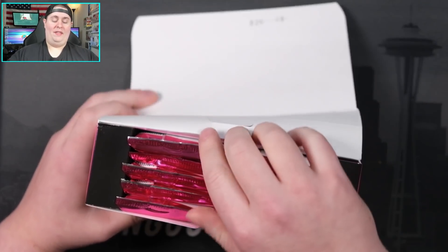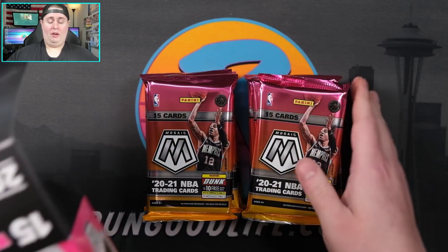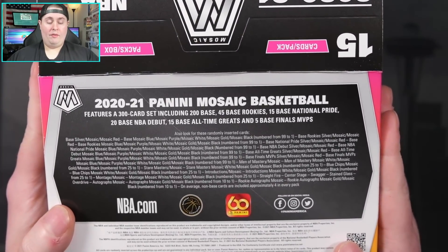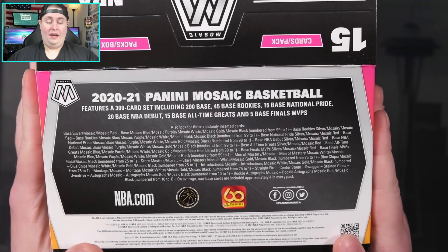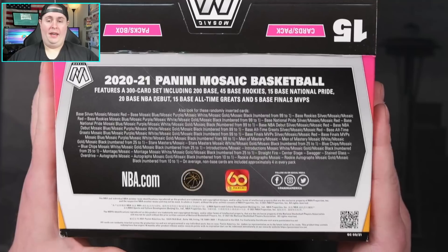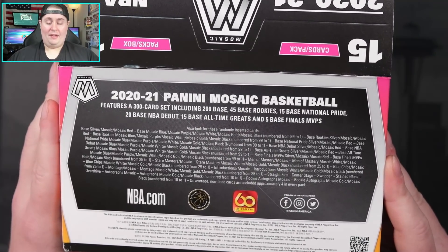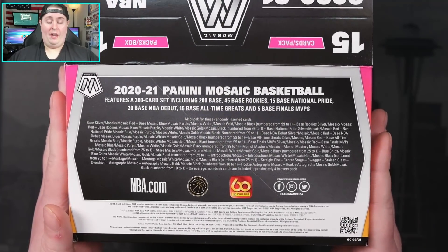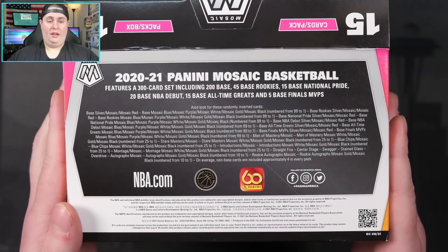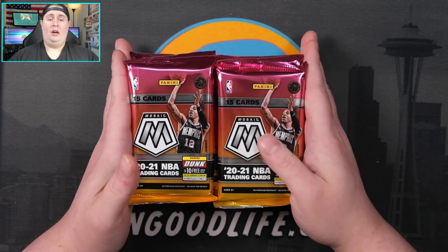Maybe I'm just going to run hot with this product, and tomorrow we have our final Optic product of the year — TMall — coming up. So maybe it's going to be a LaMelo week on the channel. Here is everything we're playing for: a 300-card set, everything numbered from 99 down to 1, blacks numbered to 1. I really like the look of the whites, believed to be numbered to 25. Hitman Rips hit the NBA Finals MVP LeBron in white to 25 in his group breaks. It's a 150-card box so you'll see about one-third or so of the set.